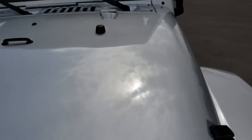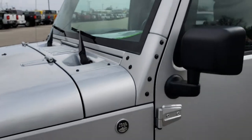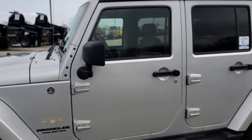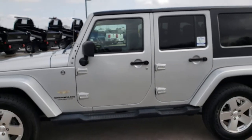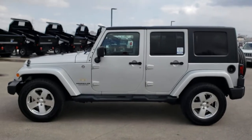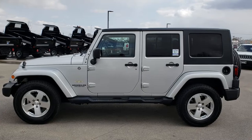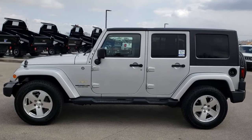Very nice condition inside and out. If you want a great Jeep at a great price, this is the one. To see more pictures of this Wrangler or one of our other 400 new and used cars, trucks, SUVs, minivans, Wranglers — you name it, we got it. Go to our website at www.summitauto.com.